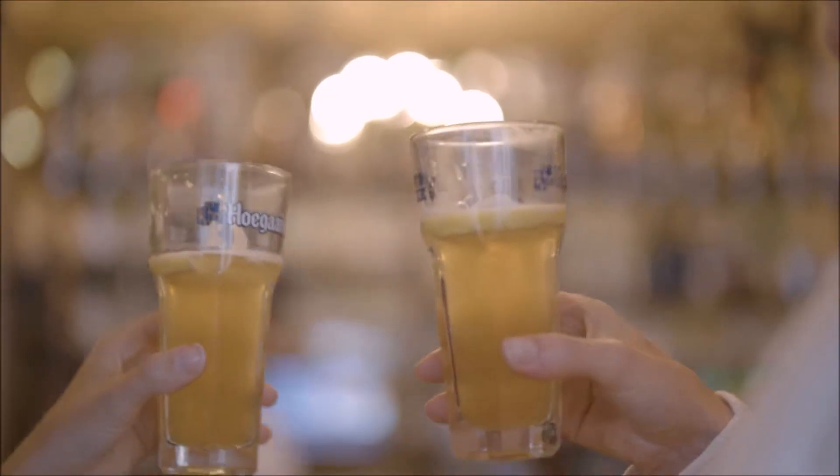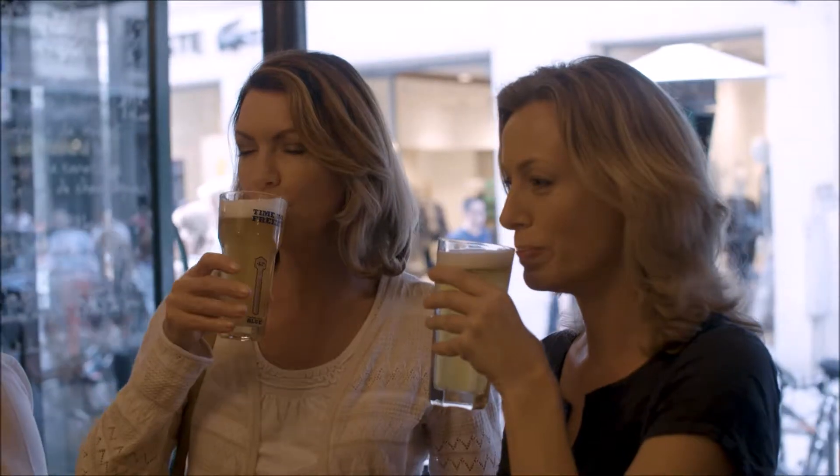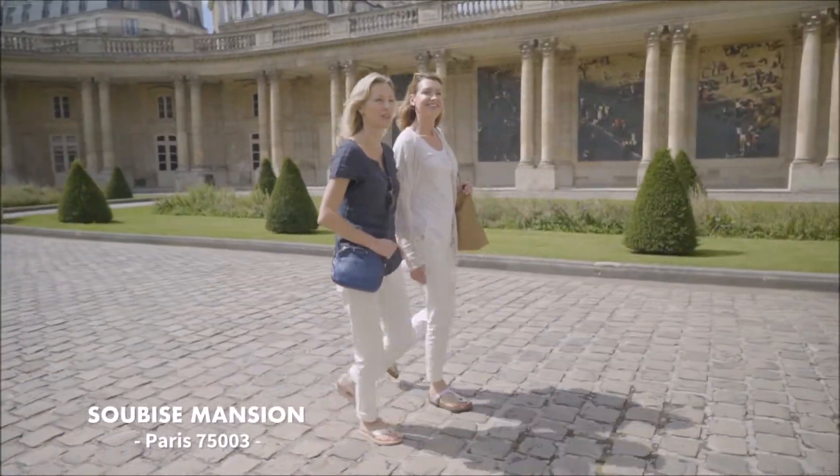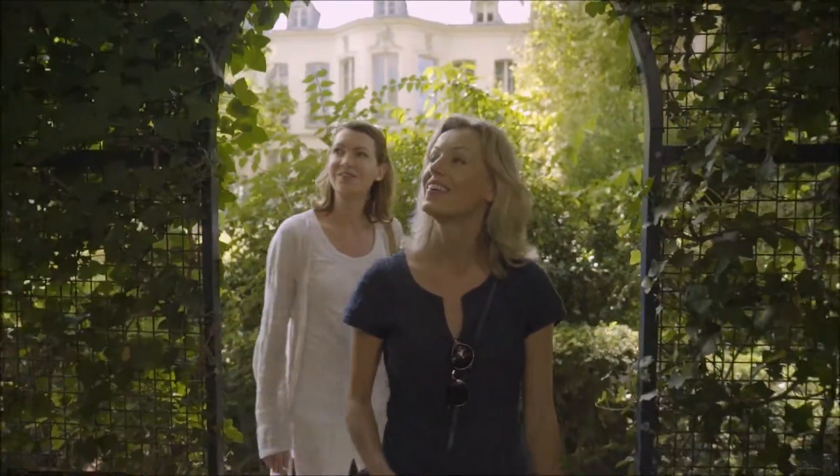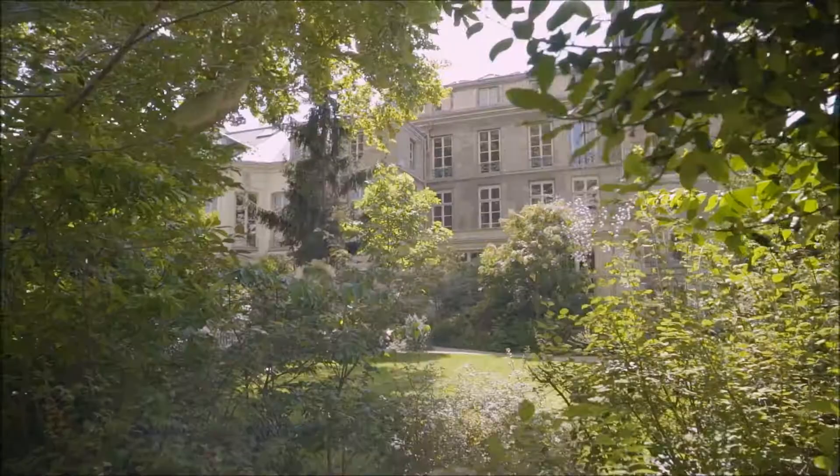Fabulous though Paris is, sometimes you just want to get away from it all. And a real oasis in this city is the gardens of the Hotel des Sous-Bisses — a secret garden hidden away. Nobody knows about them, not even the locals.